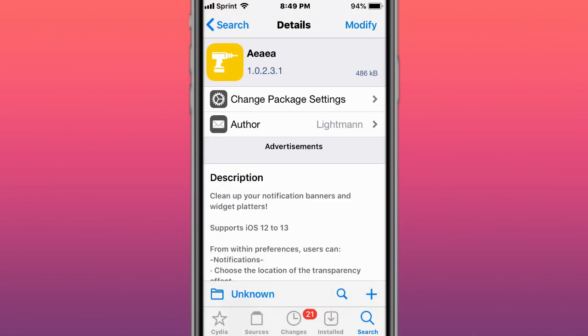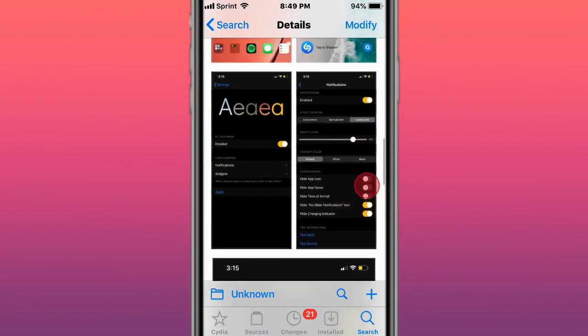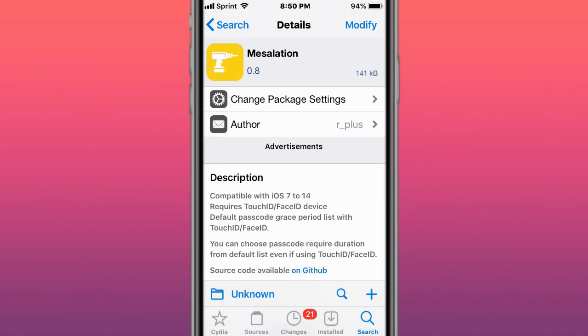This is called AIA — it cleans up notification banners and widget platters. This is called Messelation — default passcode grace with Touch ID.